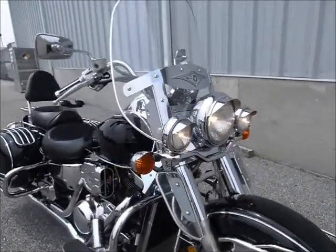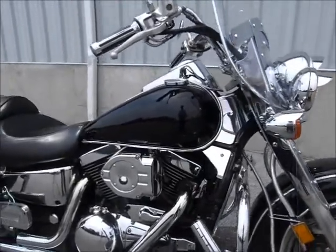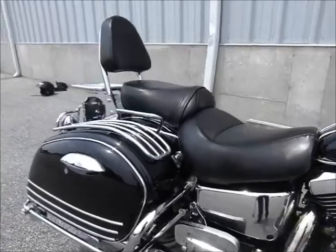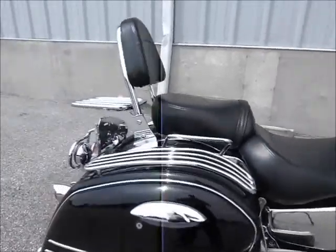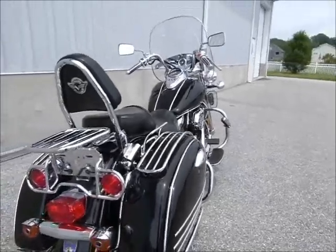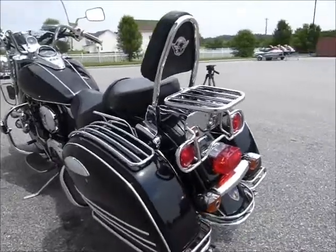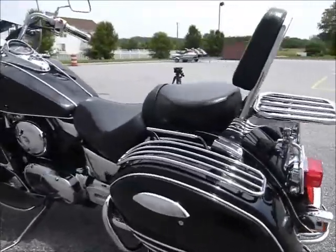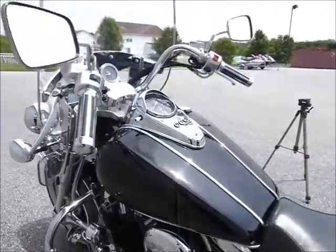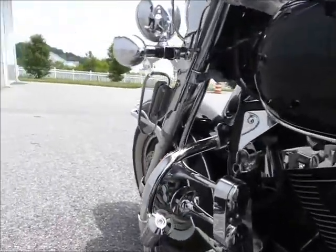This is a great-looking bike with lots of good stuff on it — lights, highway bars and pegs, racks on the bags in the back, some extra lights in the back as well as the front. Shaft drive of course, 1500cc engine, and aftermarket exhaust.